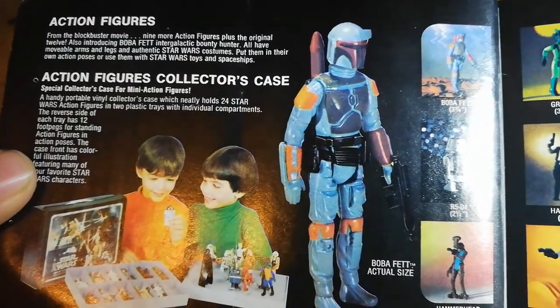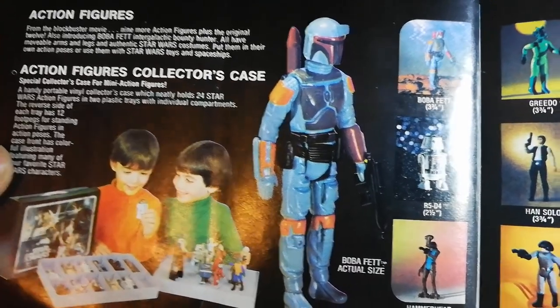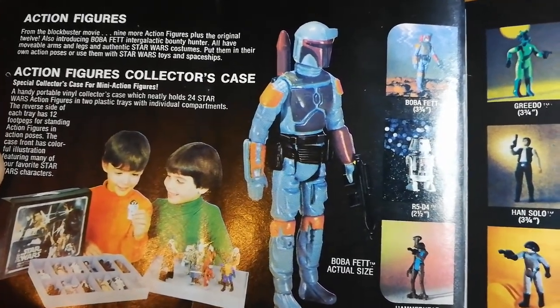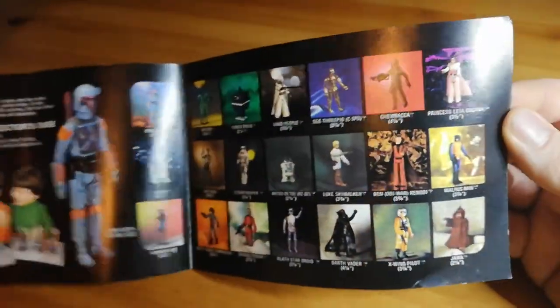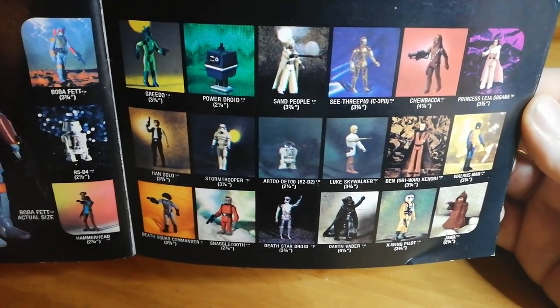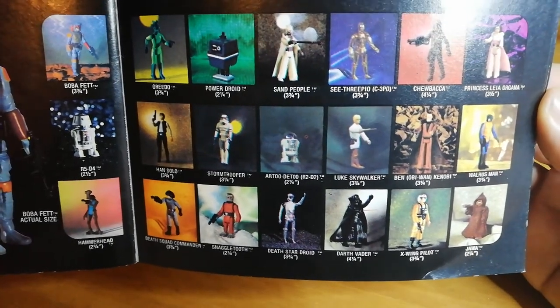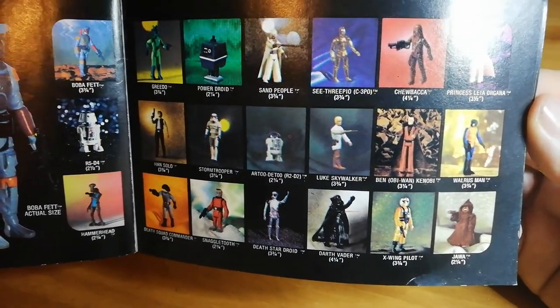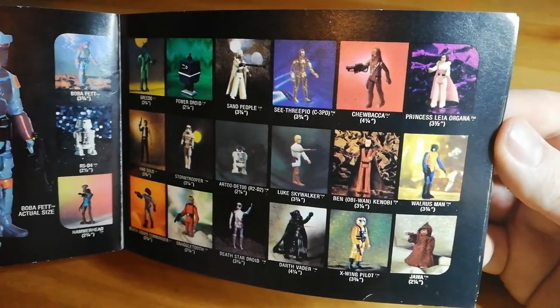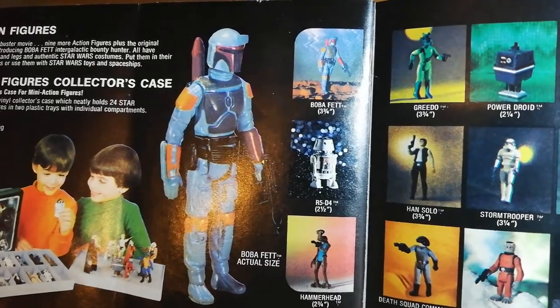On page one it says, from the blockbuster movie, nine more action figures plus the original 12. So if my maths is good, this is the original 21-back — 21 figures. So you've got the original 12, plus the new figures: Power Droid, Greedo, R5-D4, Hammerhead, Snaggletooth, Death Star Droid, Walrus Man — he was one of the new ones. And then you also have Boba Fett, which is the cool new figure to get hold of.